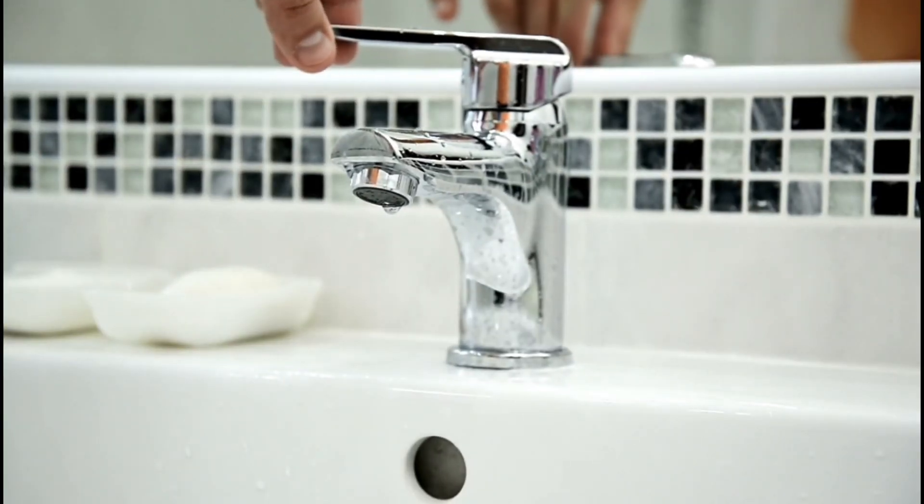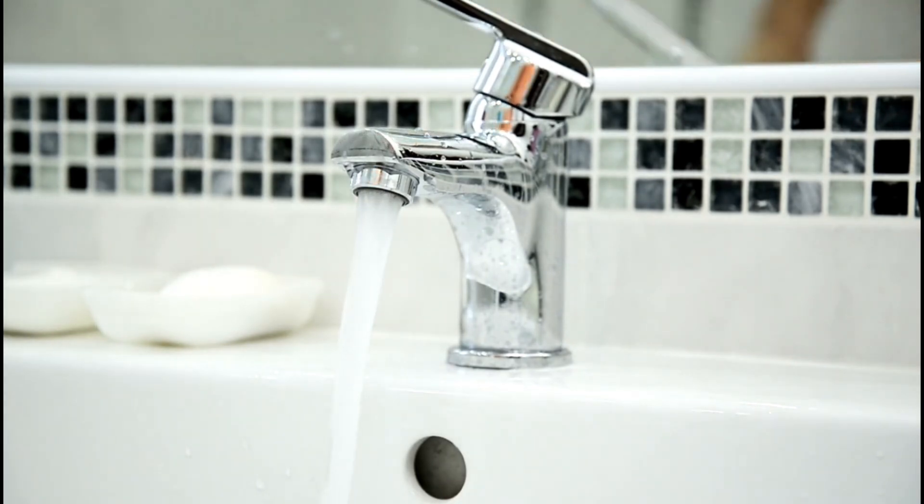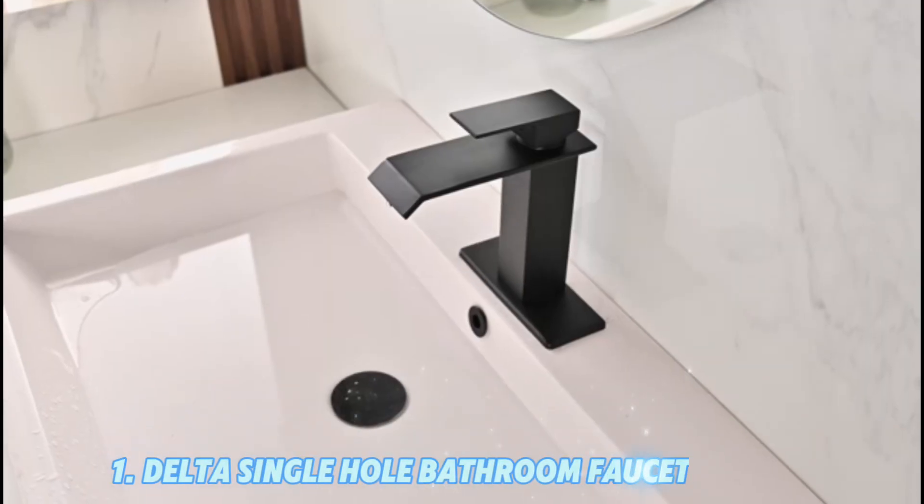Here's a detailed look at some of the best single-hole bathroom faucets, including features, benefits, and unique aspects to help you make an informed choice. Number 1: Delta Single-Hole Bathroom Faucet.